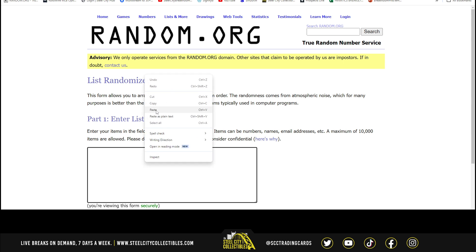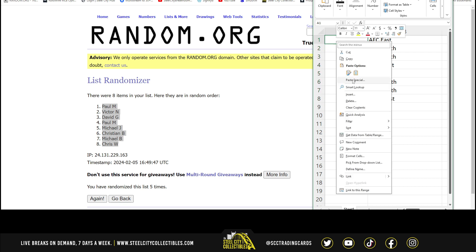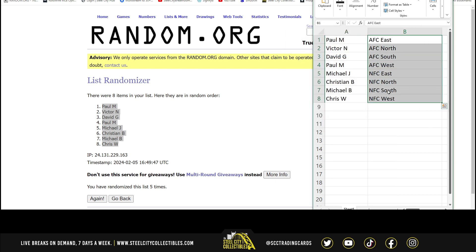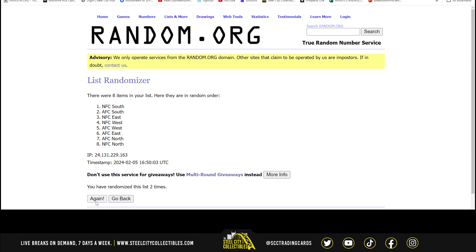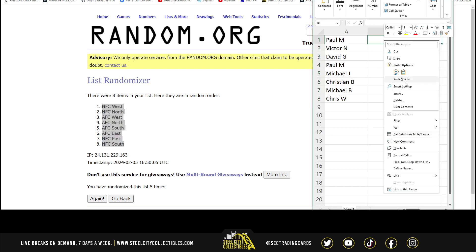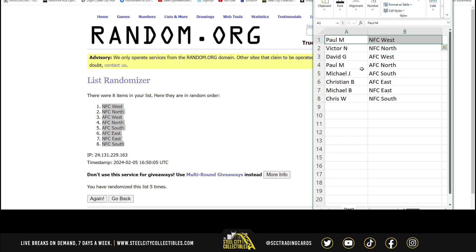There are the eight names. Paul at the top, Chris on bottom. NFC West at the top, NFC South on the bottom. We've got Paul with the NFC West and the AFC North, Victor with the NFC North, David the AFC West, Michael J the AFC South, Christian the AFC East, Michael B the NFC East, and Chris with the NFC South.